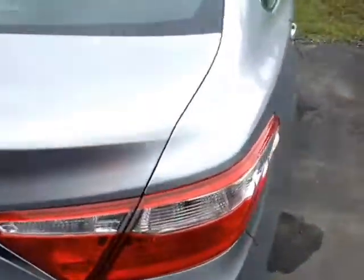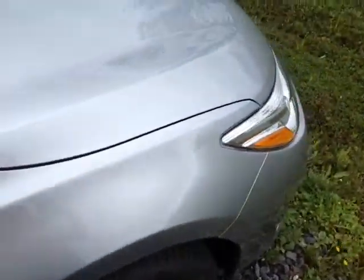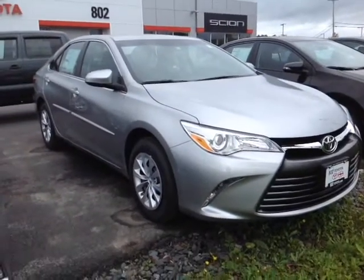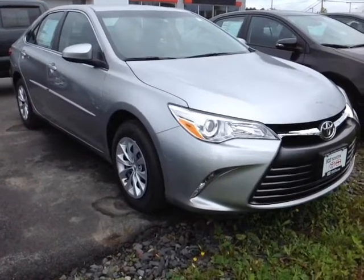The Camry itself is powered by a very responsive and economical 2.5-liter four-cylinder engine. It's matched up to a six-speed electronically controlled automatic transmission with a sequential shift, so you can go up and down through all six gears for excellent response and control, while still getting up to about 35 miles per gallon on the highway.